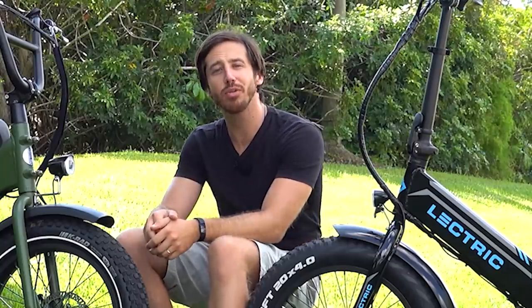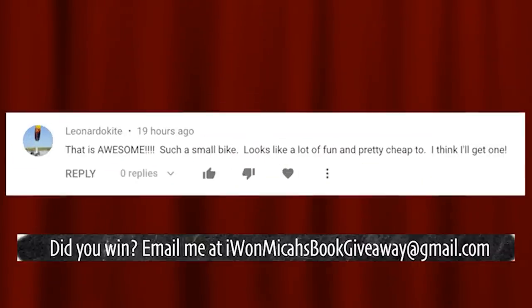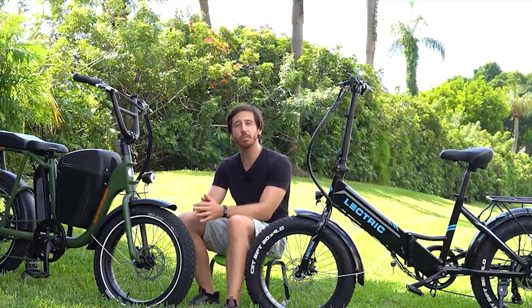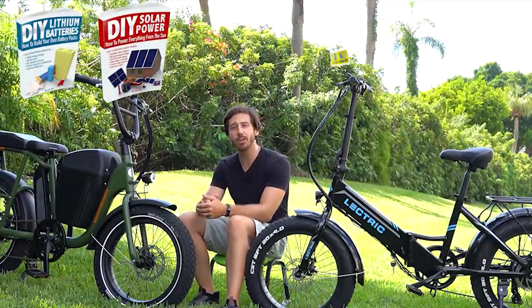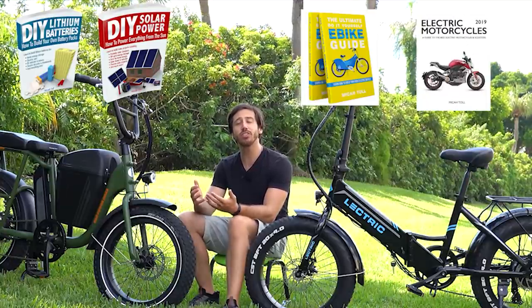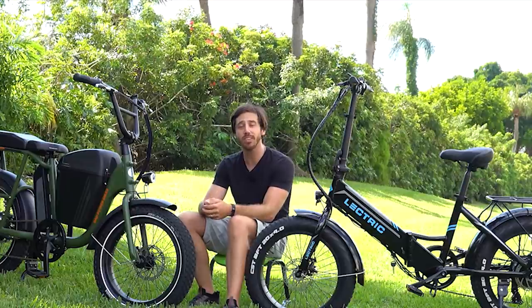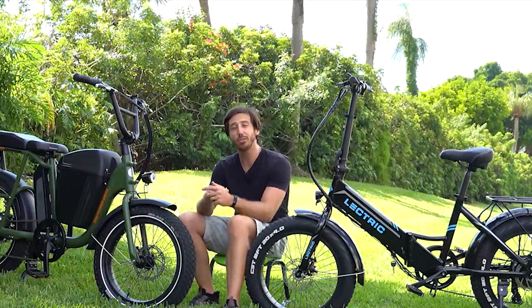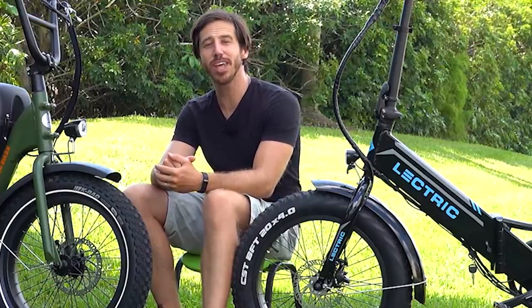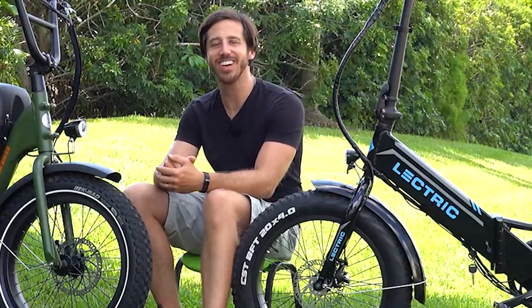Before we go, it's time to announce the winner of the e-book giveaway from my last video. The randomly selected commenter is Leonardo Kite — congratulations! Just let me know which book you'd like and where to send it. You can choose from DIY Lithium Batteries, DIY Solar Power, The Ultimate Do-It-Yourself E-Bike Guide, and Electric Motorcycles. Anyone else who wants a chance to win a free book, just leave a comment below and you could be the randomly selected commenter at the end of my next video. You can also find my books on Amazon. Thanks for watching, I'll see you next time!